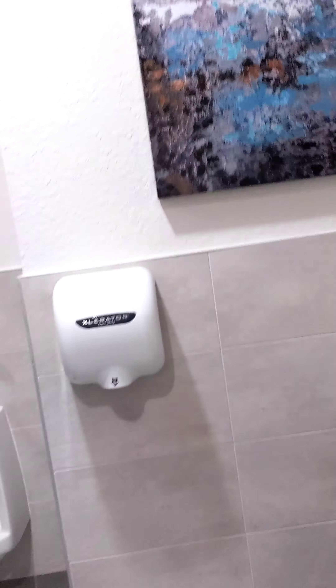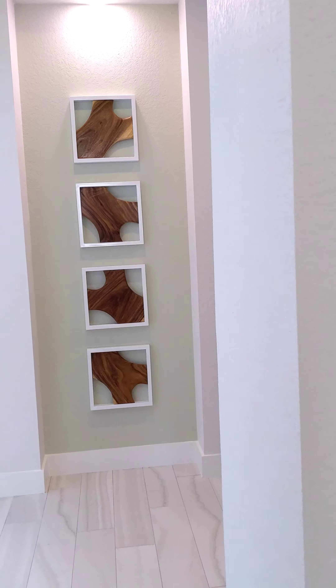We are here doing another walkthrough of the clubhouse. We have the furniture in today — we haven't had the furniture before.